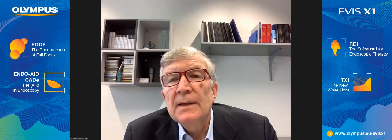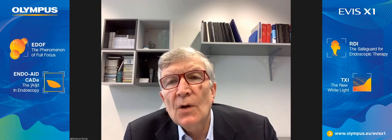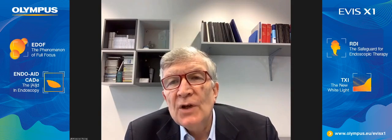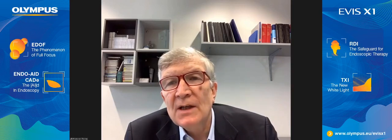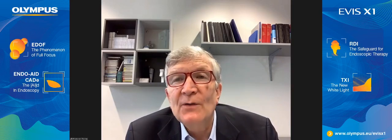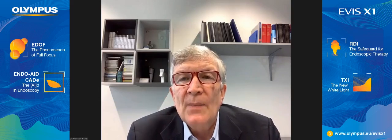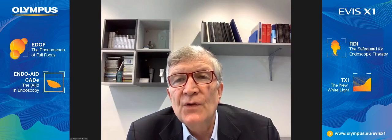Good morning, everybody. I'm very happy to welcome you on behalf of an excellent faculty. When you reach a certain age and maturity, you are invited to talk about the future of endoscopy. There are a lot of very exciting diagnostic but also therapeutic aspects. We are starting with the upper GI tract, and this is a warm welcome to Shaq Bergman from Amsterdam to talk about upper GI endoscopy — the future.